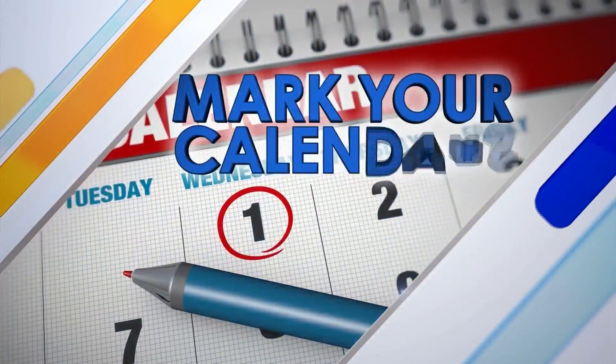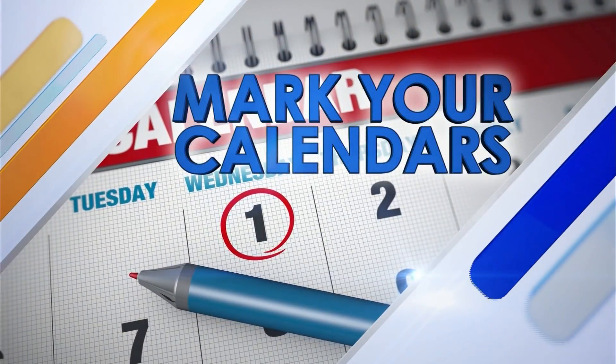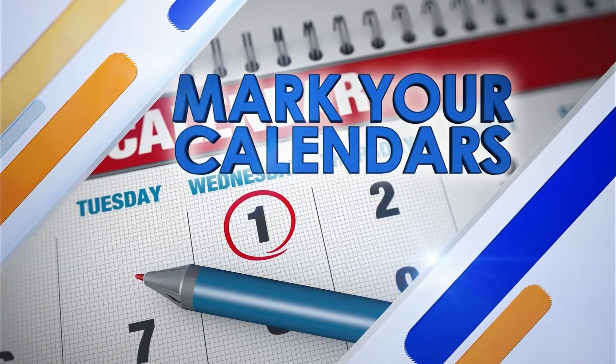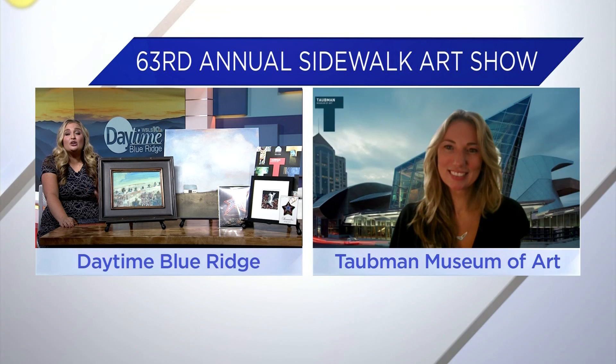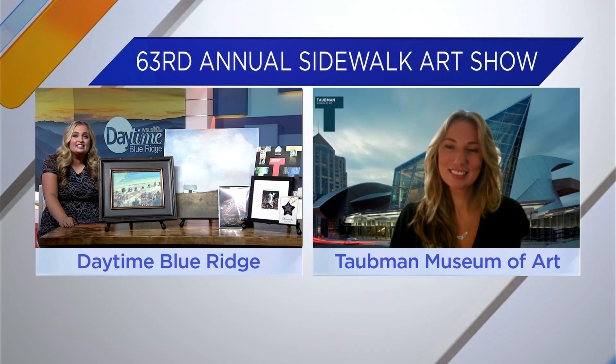One of the most notable non-profits in downtown Roanoke is the Taubman Museum of Art. They're always working on something fun like their Sidewalk Art Show, which is actually coming up this weekend. Holly Daganji is the Deputy Director of Development over there, and she's here to fill us in on the event that's featuring over 110 different artists.